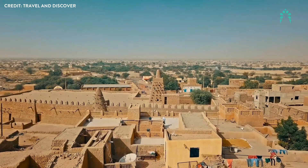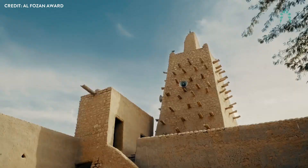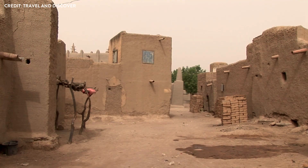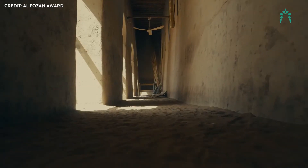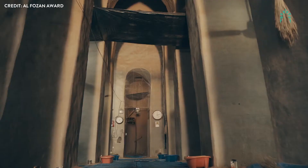Thermal mass: the mosque's ability to maintain a comfortable temperature year-round has long been a subject of wonder. The thick adobe walls act as natural insulation, absorbing heat during the day and releasing it at night. This passive cooling system, developed centuries ago, offers a mysterious and effective alternative to modern energy-consuming technologies. Natural ventilation: hidden within the mosque's design are a series of vents and openings that facilitate natural air circulation. These ancient architects were guided by a deep understanding of their environment, creating a structure that keeps the interior cool without relying on modern technology.